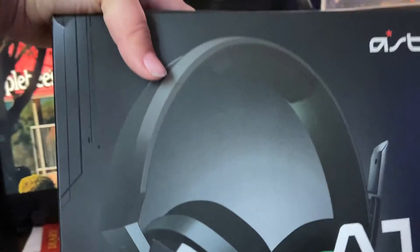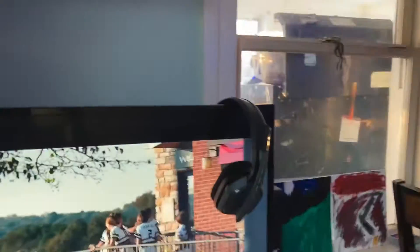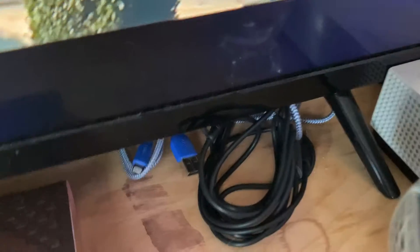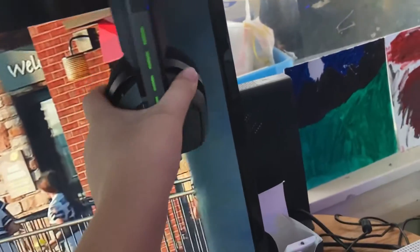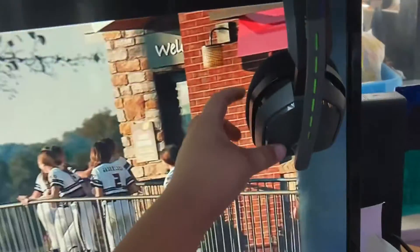I got an Astro A10 gaming mic — wired. Surprisingly it's actually pretty good for a mic, and it's very comfortable, it's like fluffy.